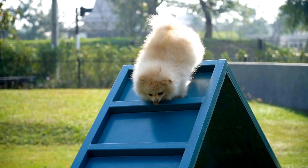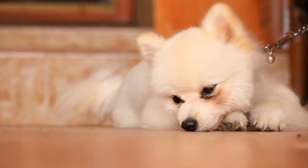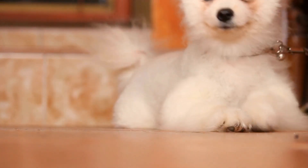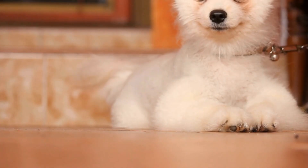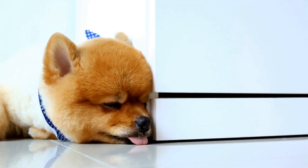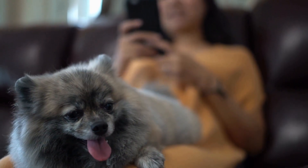First and foremost, Pomeranians are not natural swimmers. Their small size and heavy coat make it difficult for them to swim for long periods of time. However, this does not mean that they cannot enjoy the water. In fact, many Pomeranians love to splash around and cool off in a doggy pool.